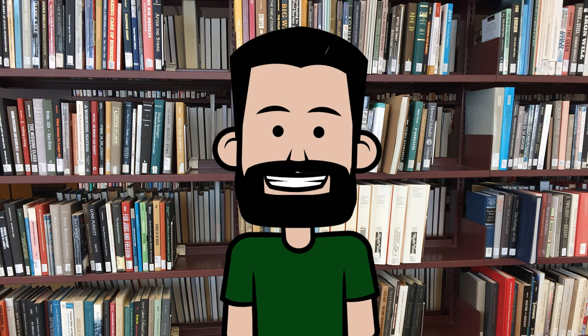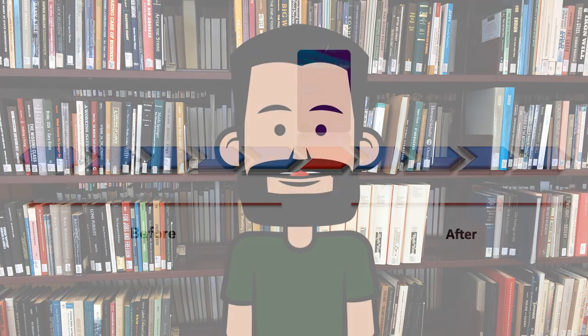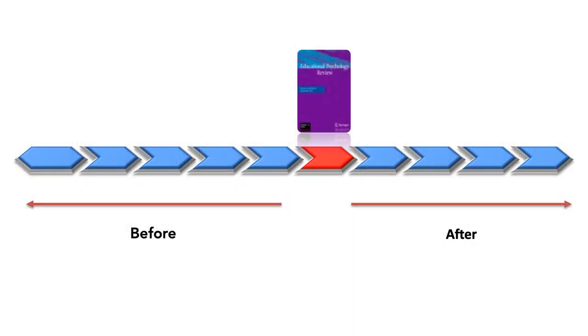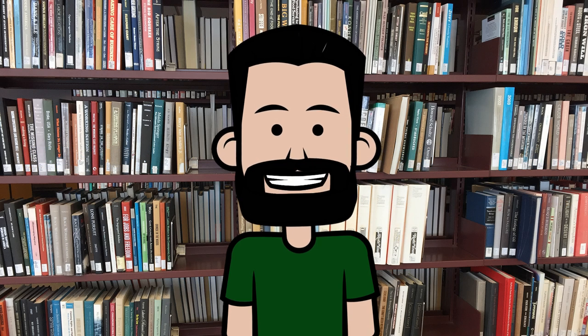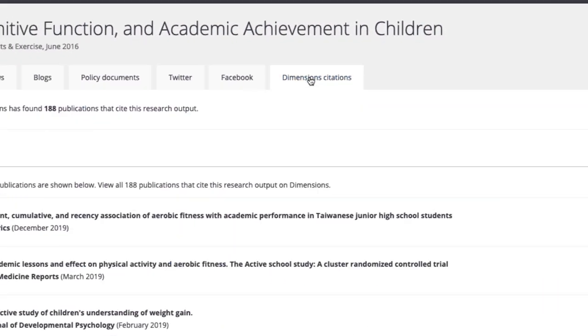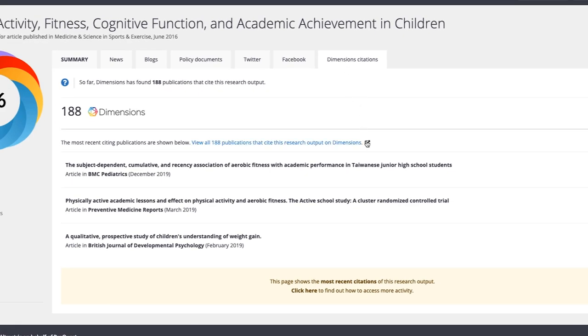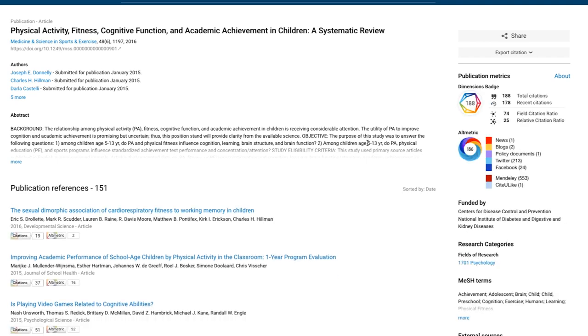Altmetrics can help with your research. The main way that this page can help you is by leading you to other articles that have either influenced or been influenced by the article. If you look at the Dimensions Citations tab, this will also lead you to a comprehensive list of references and citing articles, as well as grant information if the study was grant-funded.